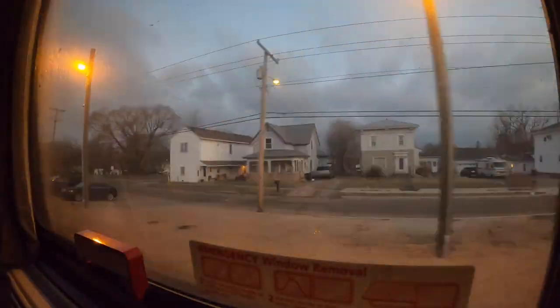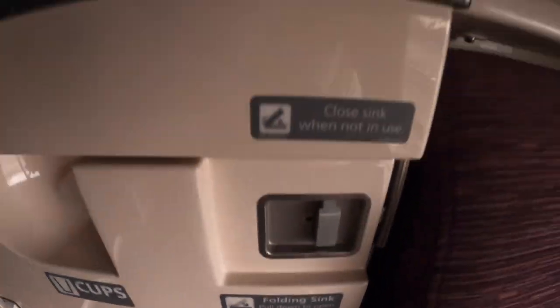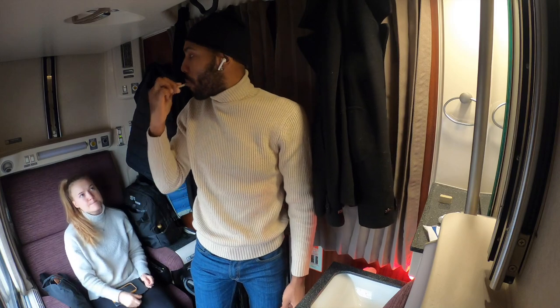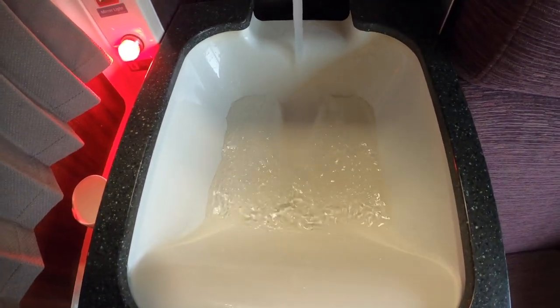The next morning we woke up quite early since we had some early stops in Ohio and Indiana. We folded our beds away and enjoyed the views. Thanks to the foldable sink installed in the roomette we were able to brush our teeth in our room, which was very convenient. Amtrak also provides useful necessities such as towels, soap, and small paper cups.